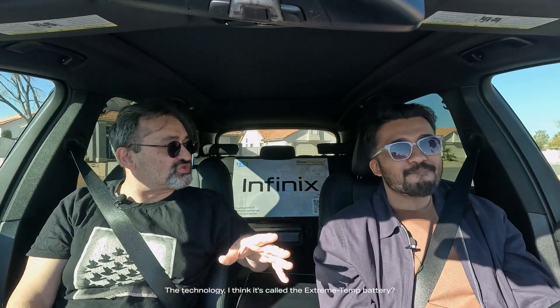Now that we have talked about two main technologies, is there anything else you'd like to put on the table? Well, at the booth I saw the phone charging its battery — I think it's called the extreme temp battery. It's a phenomenal tech and it will have various use cases as we build on this technique.